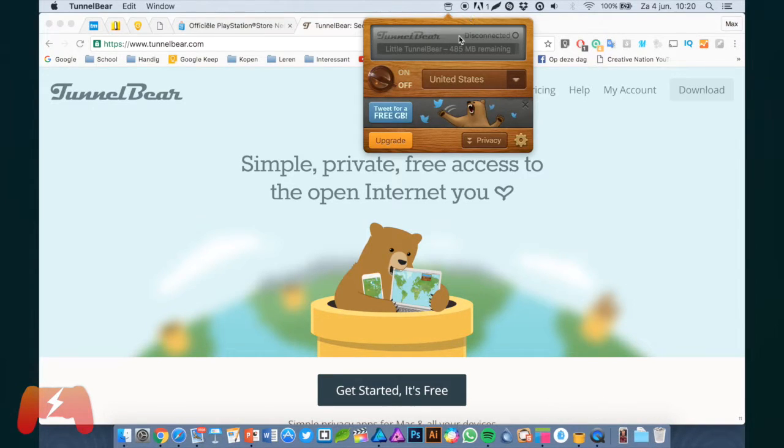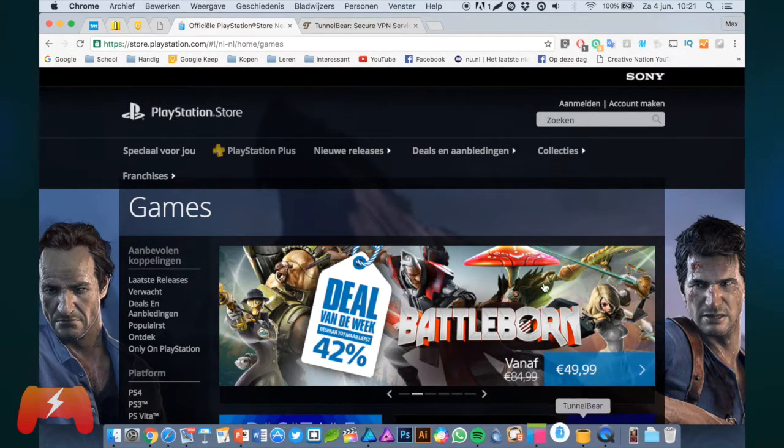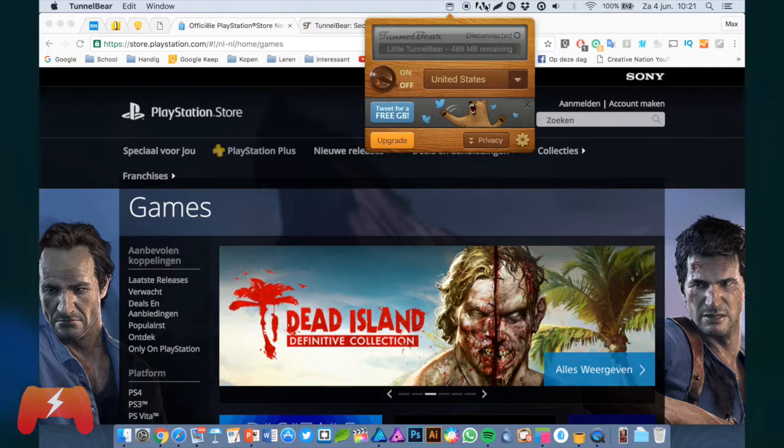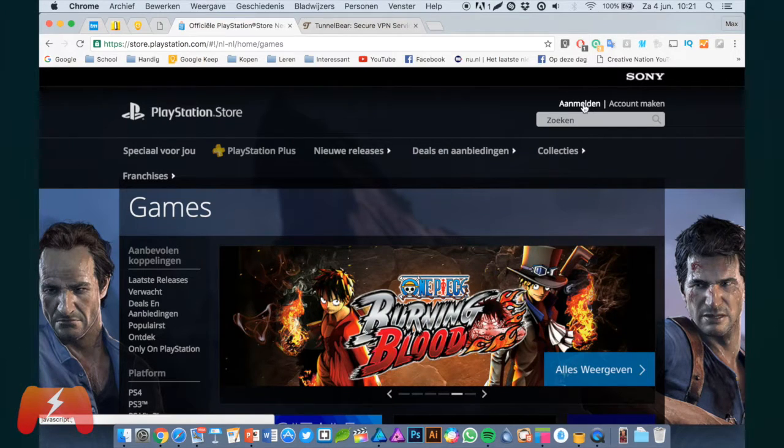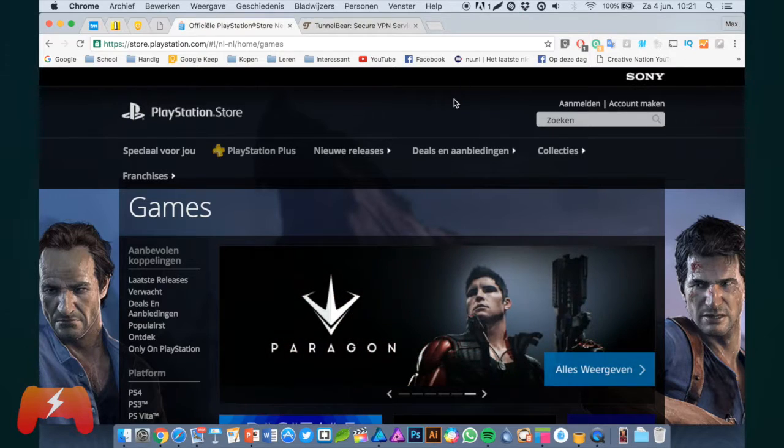Once you have downloaded and installed TunnelBear and made an account — actually you can use whichever VPN you want, as long as you can browse from the United States. But if you go to the PlayStation Store from the browser you are currently in, it will automatically log in to your PlayStation account and recognize that you are not from the United States, and it will still go to your country's PlayStation Store page.